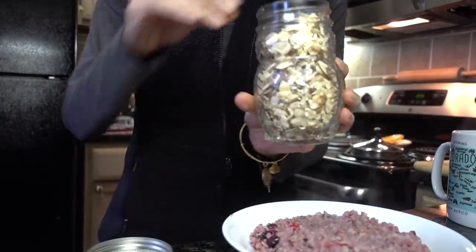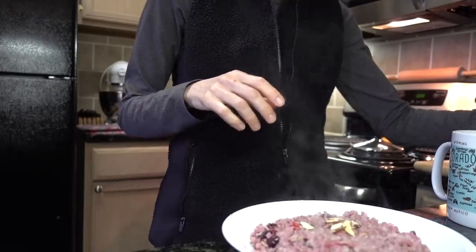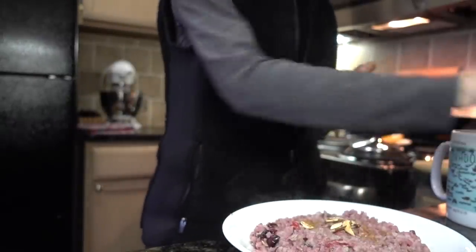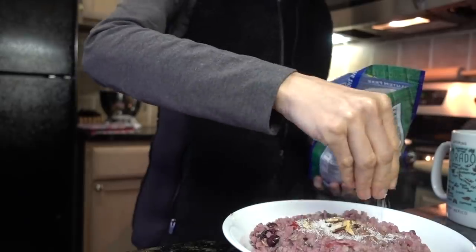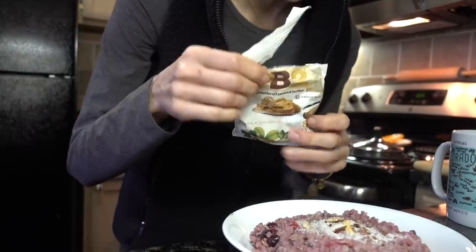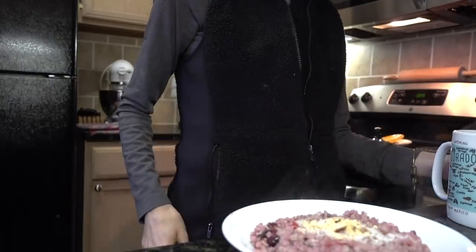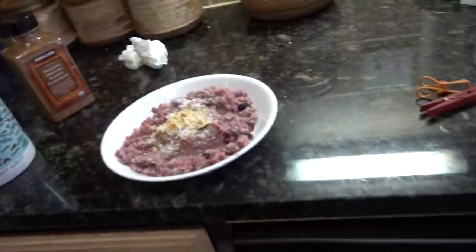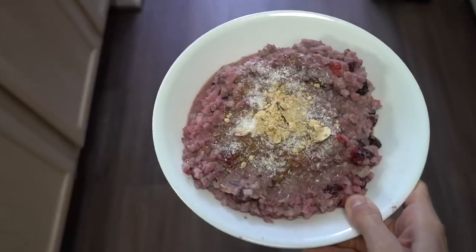You guys know I'm all about my toppings. I have some slivered almonds here, a little bit more cinnamon, a little more shredded coconut to make it look pretty, and then I like to put on the PB2 powder. Ta-da! Tasty-licious!